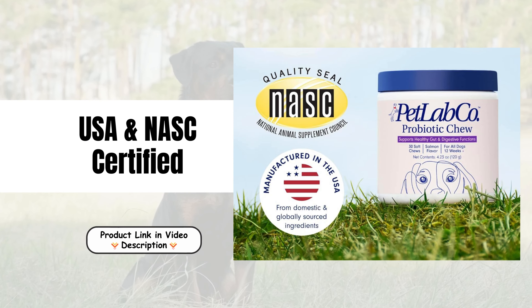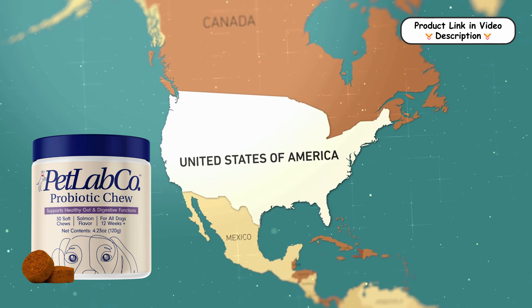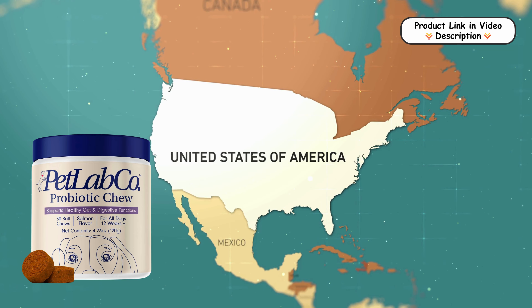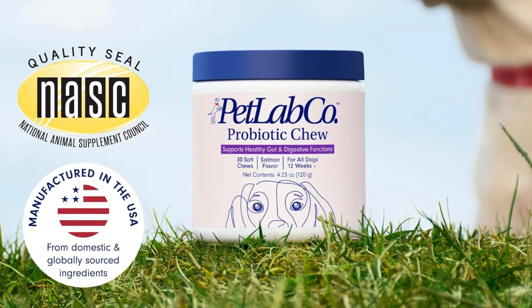USA and NASC certified. Quality is paramount at Pet Lab Company. All our health supplies are manufactured in the USA using top quality ingredients sourced from around the world. Our products are NASC certified, ensuring they meet the highest standards for safety and efficacy.